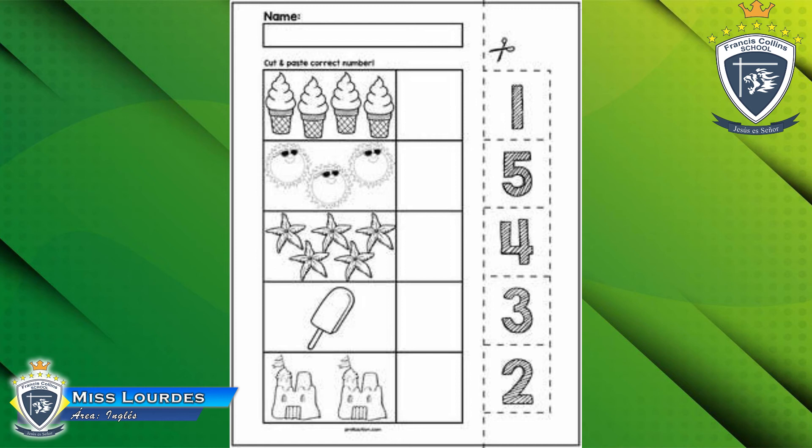You have some numbers — tienes algunos números — and some pictures. What are you going to do? ¿Qué vas a hacer? Tienes que recortar esos numbers — you have to cut the numbers — and you have to count the pictures. Tienes que contar los dibujitos y colocar el número que corresponda en cada uno de esos espacios. You are going to color the pictures — vas a colorear — the ice cream, sun, starfish, popsicle, and sand castle. And you have to put the numbers 1, 2, 3, 4, 5.